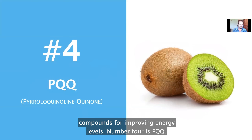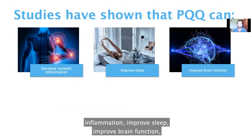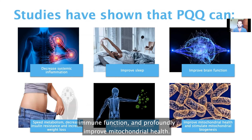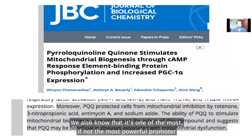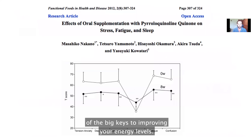Number four is PQQ. Studies show PQQ can decrease systemic inflammation, improve sleep, improve brain function, speed up metabolism, help with weight loss, improve immune function, and profoundly improve mitochondrial health. It is one of the most — if not the most — powerful promoters of mitochondrial biogenesis, meaning the creation of new mitochondria from scratch, which is one of the big keys to improving your energy levels.